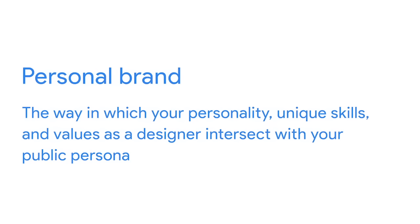We'll learn more about branding later, but the main thing to know is that your personal brand is the first impression you make. Your personal brand should clearly demonstrate who you are and what makes you interesting.